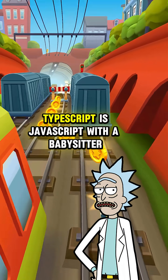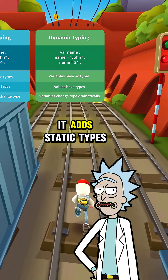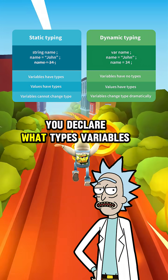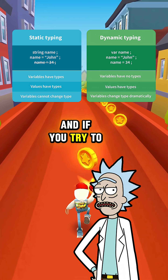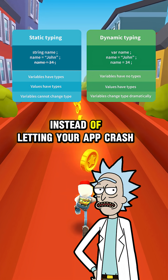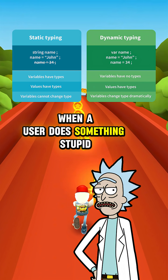What about TypeScript? TypeScript is JavaScript with a babysitter. It adds static types, so your code gets checked before it runs. You declare what types variables should be, and if you try to assign a string to a number, it screams at you during compile time instead of letting your app crash when a user does something stupid.